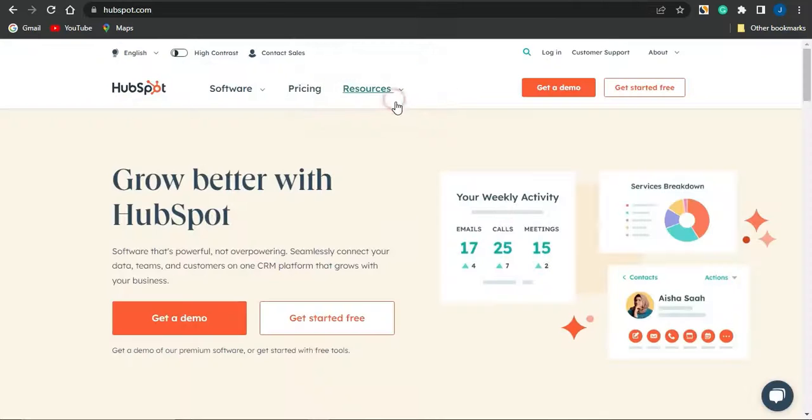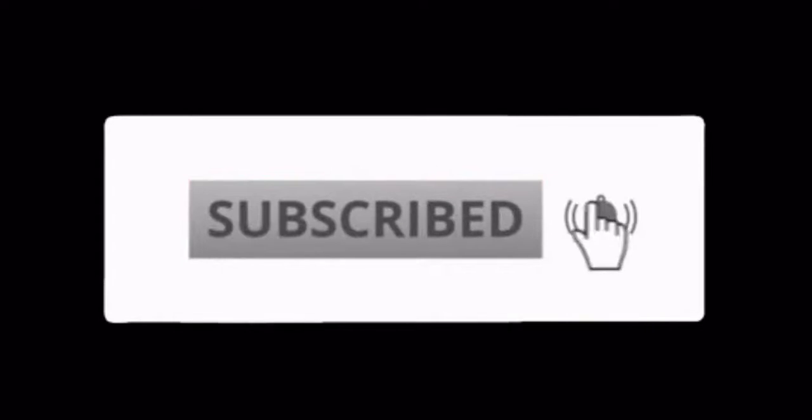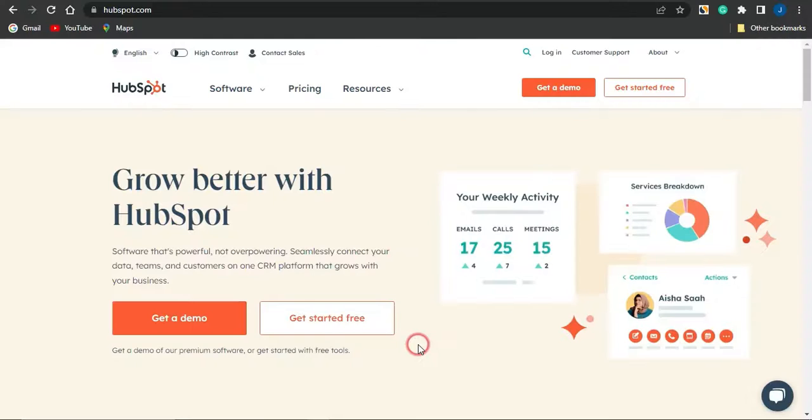So these are actually cool ways which you could make money with HubSpot in 2023 and beyond. I hope this video has been helpful to you — if yes, smash the like button, subscribe to the channel, and make sure your notification bell is turned on. Thank you for watching, see you guys in my next video, goodbye.